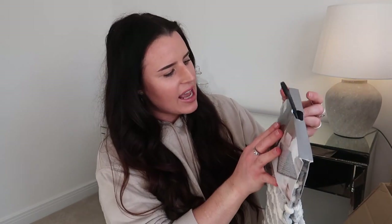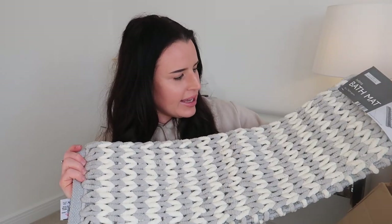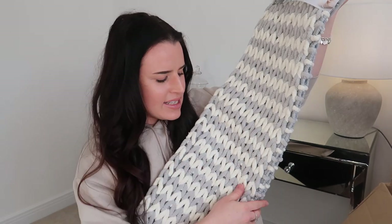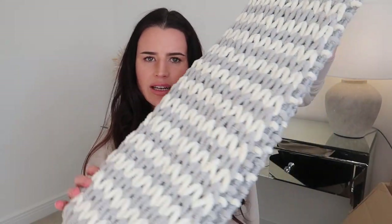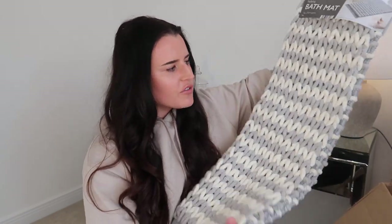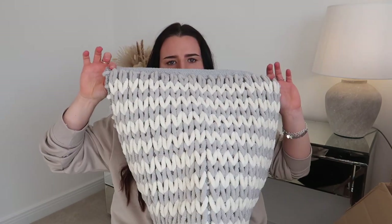I couldn't not pick up this Luxe bathroom bath mat — it's 46 by 76 cm in a lovely gray and cream design. It looks knitted but it's got a mat backing underneath so it's not flimsy. It's really plush and soft — I think it was about seven pounds — and it's going to go in my spare bathroom. I've got gray tiles in my bathroom so it'll pull the color through nicely.